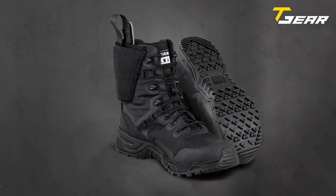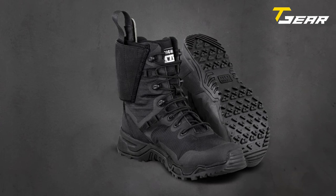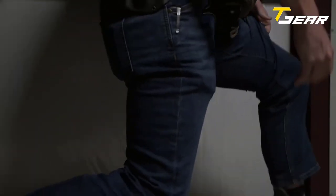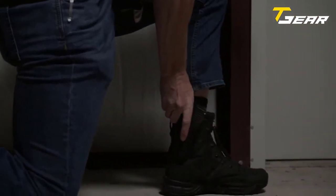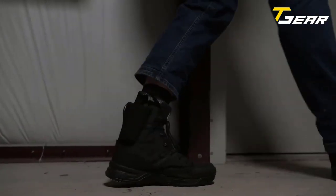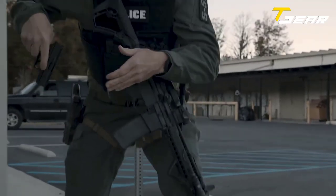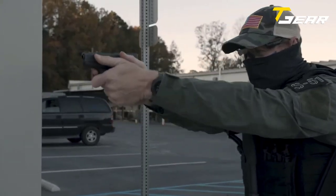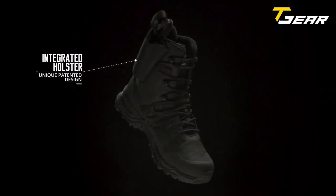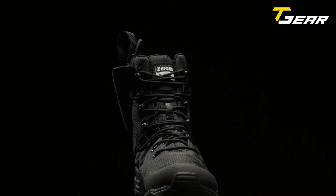The Original SWAT Alpha Defender is a must-have for those who demand the best tactical footwear. What sets it apart is its integrated holster — a sewn-in ankle holster compatible with most nine-millimeter single-stack handguns, allowing you to keep your backup weapon within reach at all times. This feature is especially handy for law enforcement officers who need quick access to their weapons in critical situations. The Alpha Defender weighs only 17.5 ounces, yet despite its lightweight design, it is highly durable and provides the support needed for long hours on your feet.